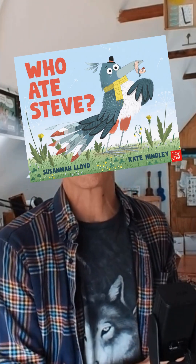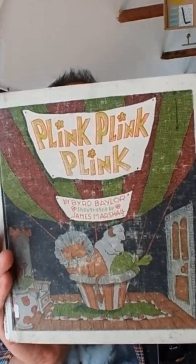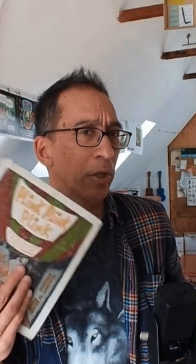Our next question comes from James Marshall super fan and Who Ate Steve and Badgers Are Go author Susanna Lloyd, who wants to know how old James Marshall was when he started making books. His very first job as an illustrator was in 1971 for Plink Plink Plink by Byrd Baylor. His first solo efforts were the first George and Martha book and What's the Matter with Caruthers, which came out in 1972 when he was a very young 30 years old — his first job happening when he was 29.